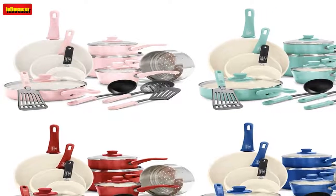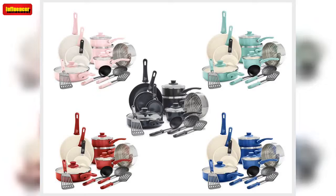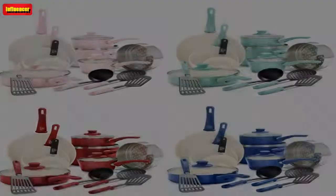We independently selected these deals and products because we love them, and we think you might like them at these prices. E has affiliate relationships, so we may get a commission if you purchase something through our links. Items are sold by the retailer, not E. Prices are accurate as of published time.